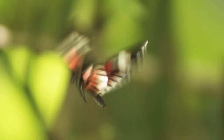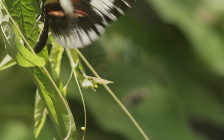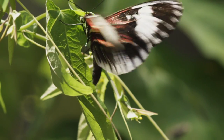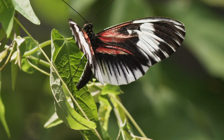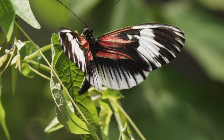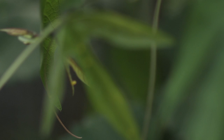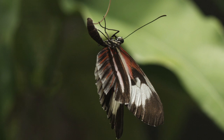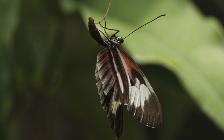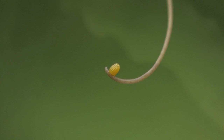For almost every butterfly, it is a cycle that begins, often hidden from the eyes of the world. Depending upon its species, a female butterfly can lay hundreds of eggs during her brief lifetime. Each initiates an extraordinary process of growth and transformation.